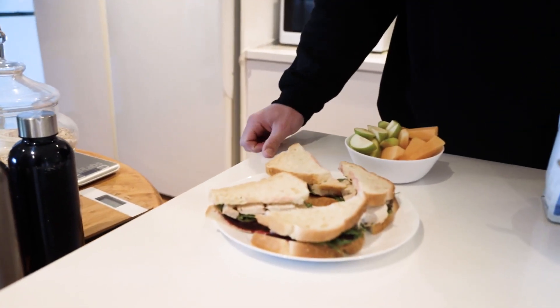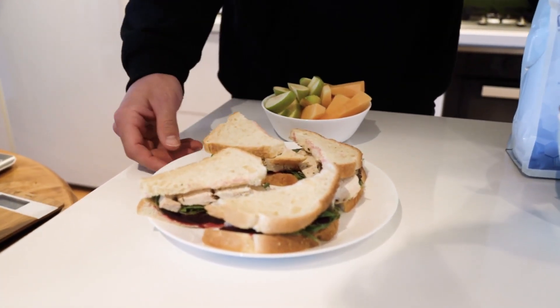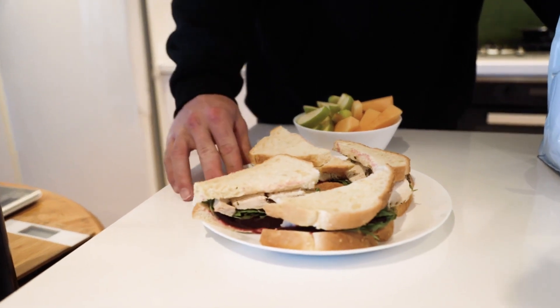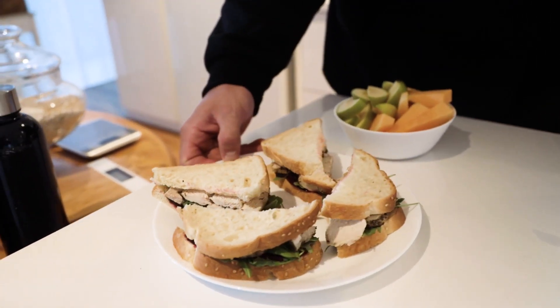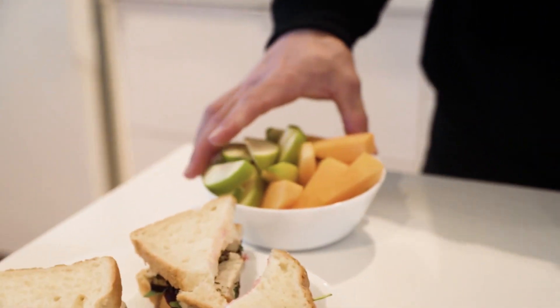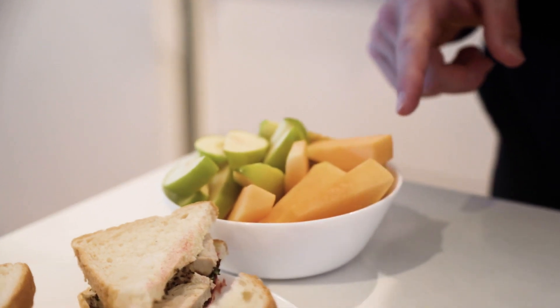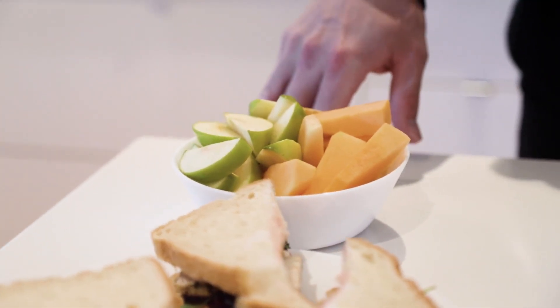This will be my lunch, which I'll have around three hours after breakfast. We've just got four slices of bread, some beetroot, 150 grams of chicken, and a little bit of rocket on there. Then I have a bowl of fruit with that meal — that's 250 grams of rock melon and just a medium apple, chopped up.